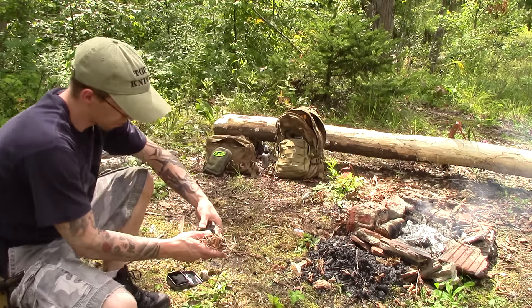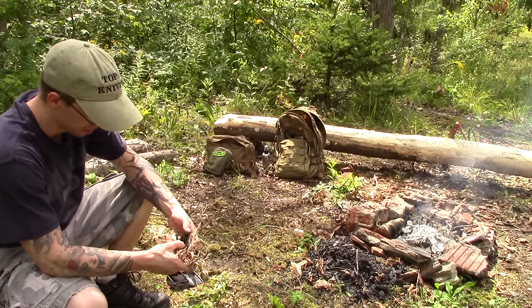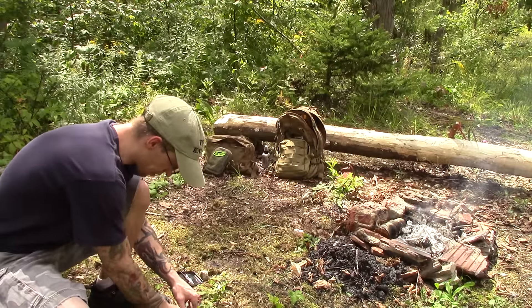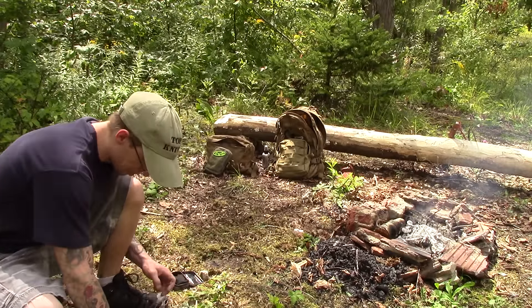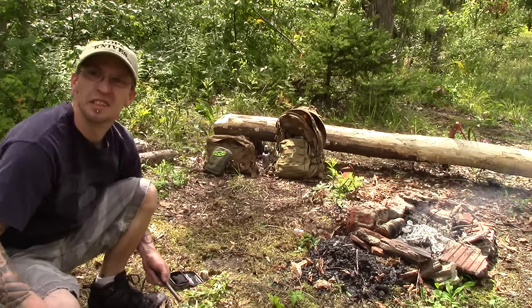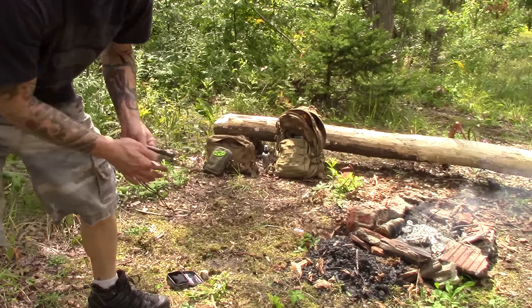I got a nest together of bark and small twigs, and here's my piece of char cloth. I'm going to stick it in the middle and make sure the camera picks it up.